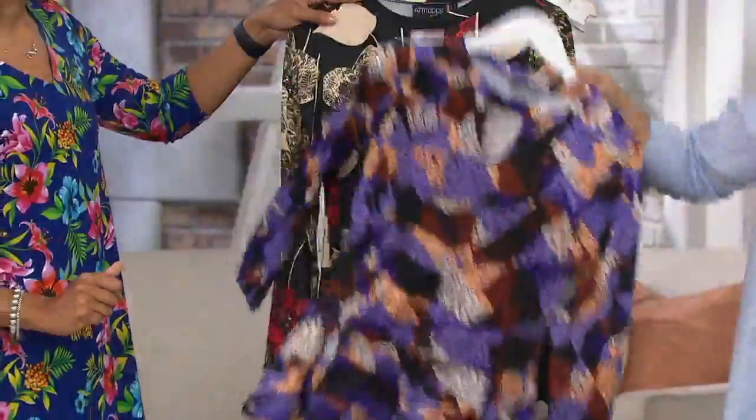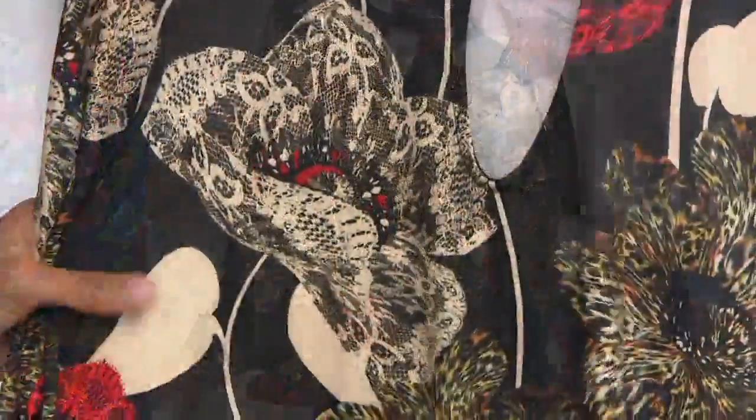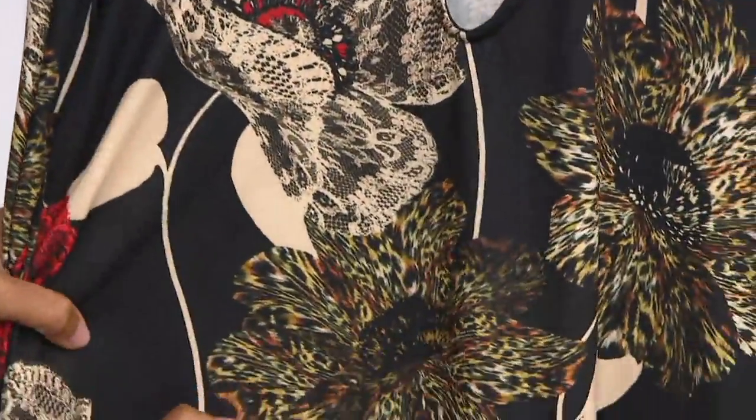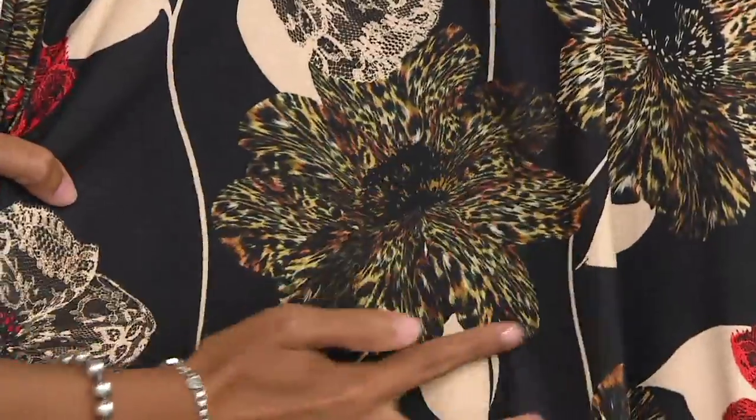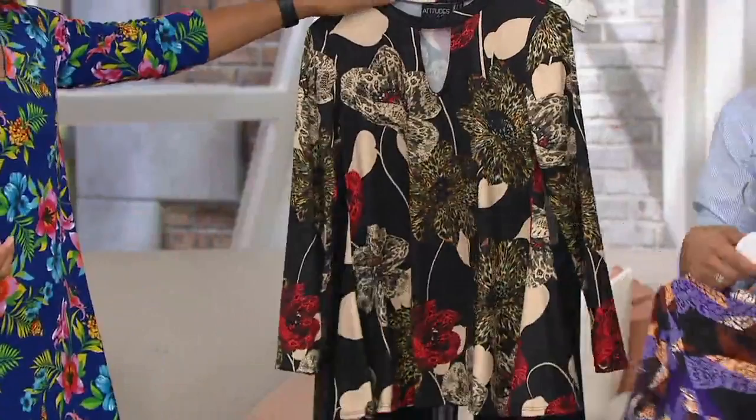Okay, everybody in the call center get ready — this animal floral is about to get busy. Look at this, I love this one. This is a great way — we took the animal and made it a flower. That animal print made into a floral. It's so pretty. So easy, so feminine.